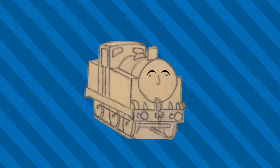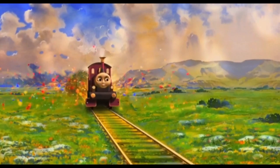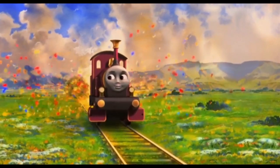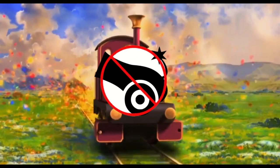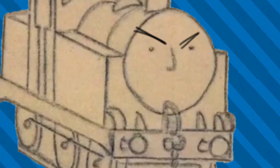This is an answer that stems from Thomas and the Magic Railroad, due to one scene with Lady. Thomas and the Magic Railroad isn't canon, so it doesn't count, okay? It does not count.